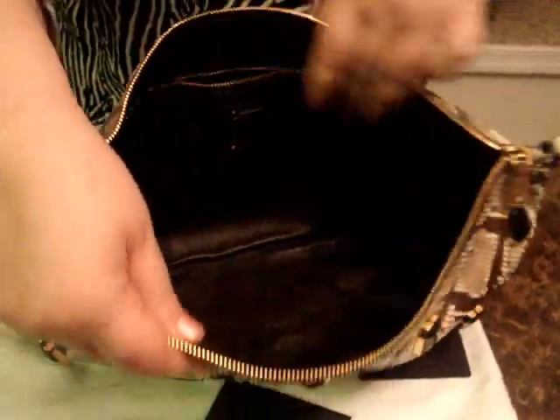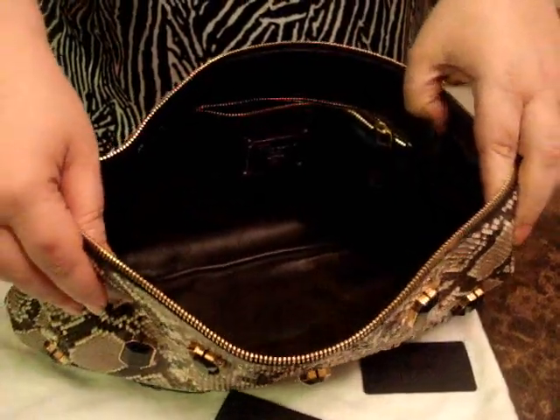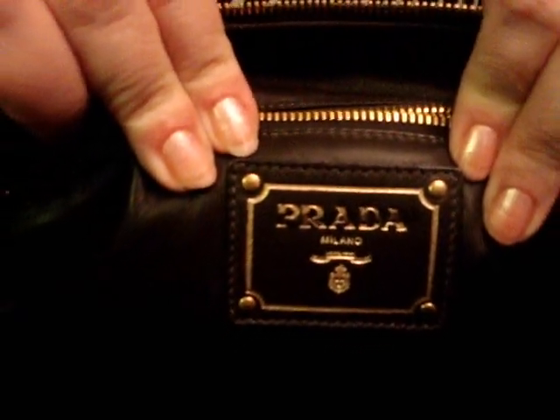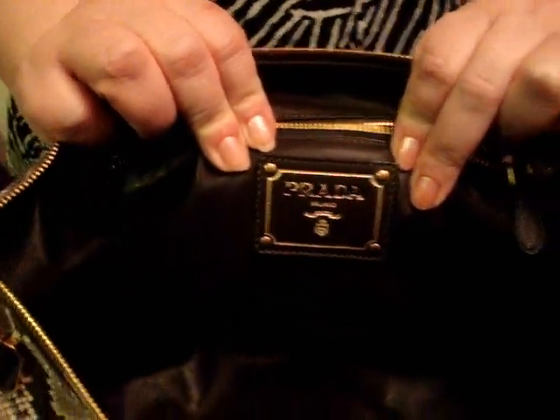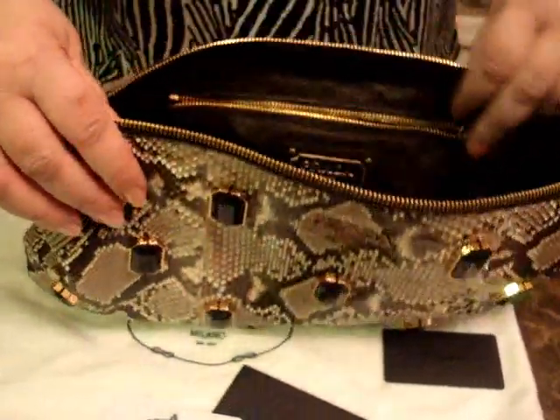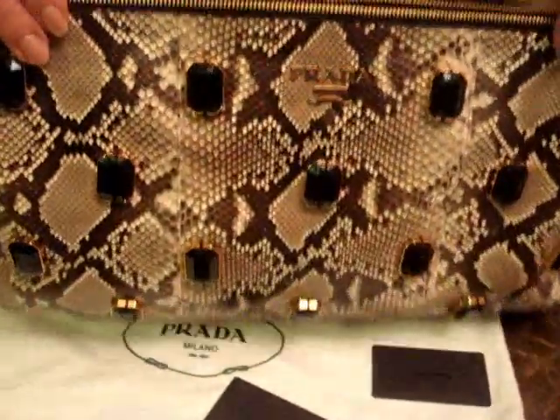As you can see, there is a large Prada logo on the interior as well, outlined in gold. Gold in a snake skin — a match made in a fabulous fashion paradise. Don't you agree?